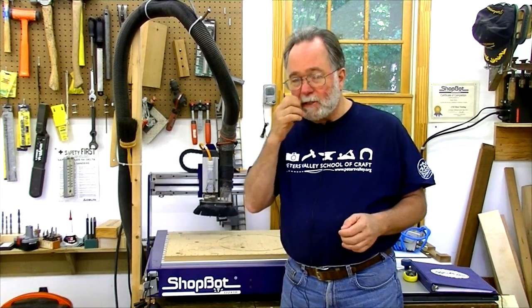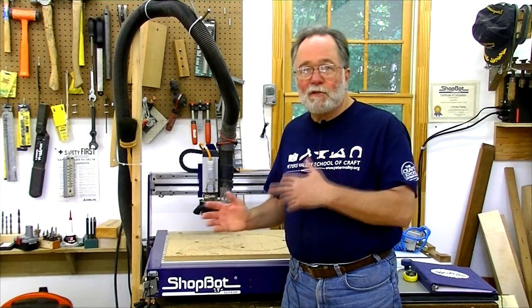Two ShopBot machines, everyone with Aspire on their laptop, and we spent a week learning how to use Aspire and how to use the ShopBots. It was just a great experience. Please enjoy this video montage of that course.